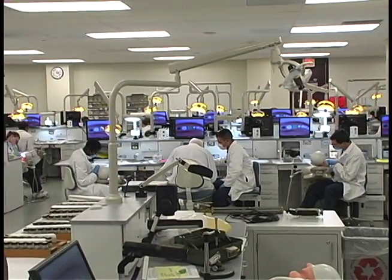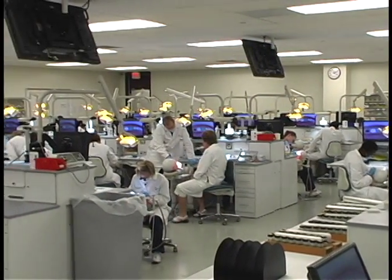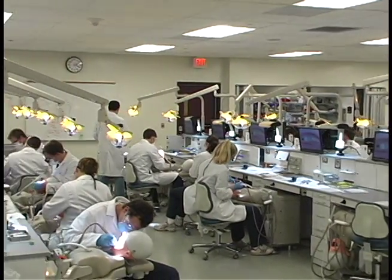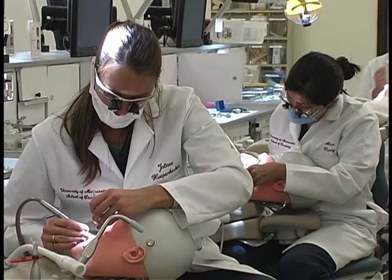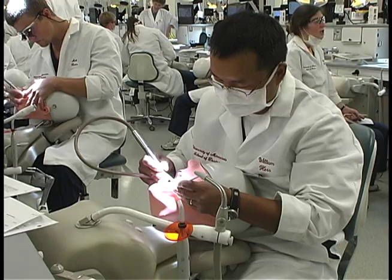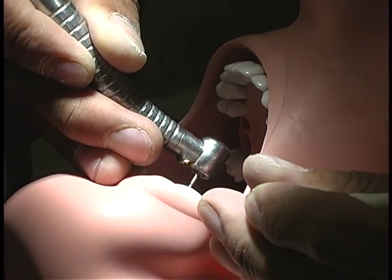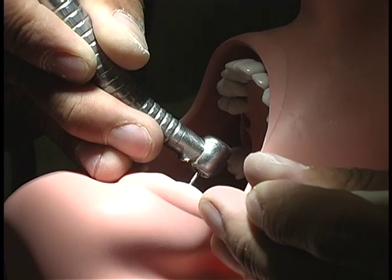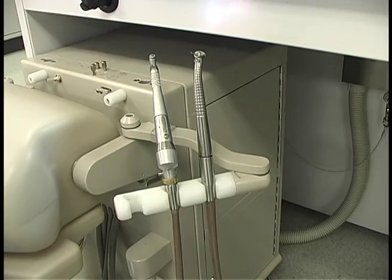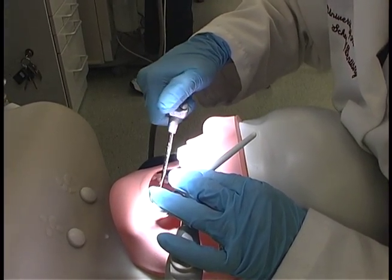Our new 11,200-square-foot simulation clinic is designed to create a realistic patient environment. These 100 simulation stations are engineered so that students can fine-tune the manual dexterity and hand-eye coordination by practicing restorative procedures on mannequins with life-like shoulders and heads, an adjustable lower jaw, and oral cavities with flexible cheeks and a full complement of teeth. Operating equipment includes high and low speed hand pieces with fiber optics and water spray, along with suction to remove water and debris.